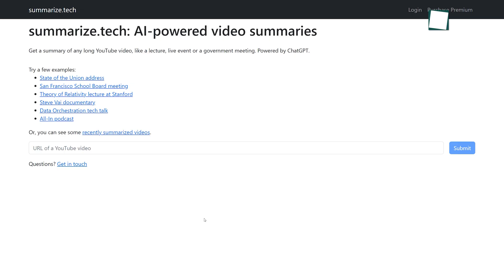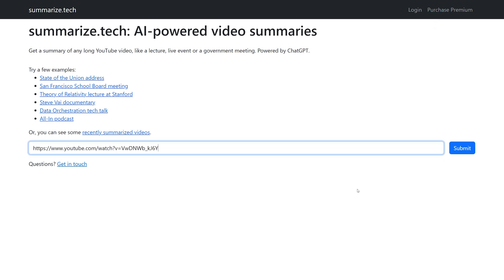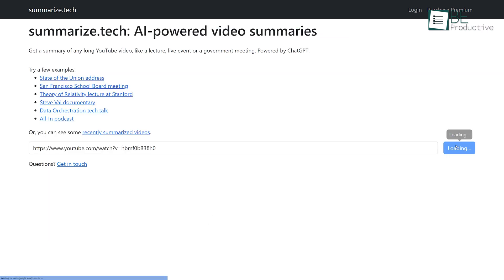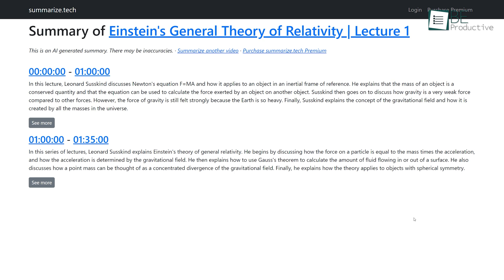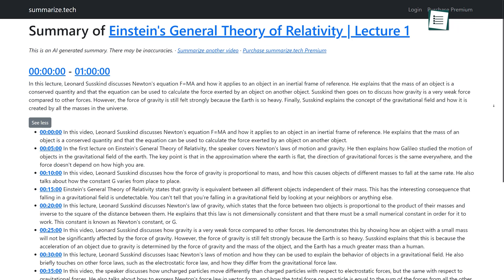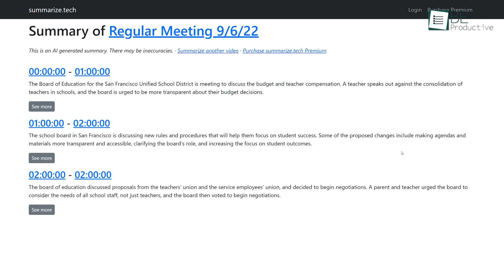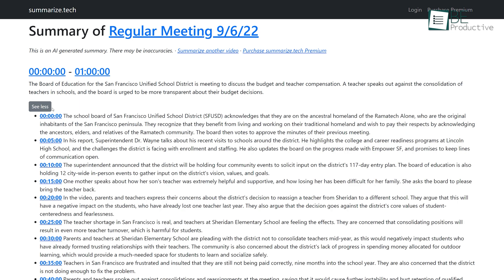Spending your valuable time and energy watching lengthy and tedious videos can make you feel drained and worn out. Well, not anymore. Our next AI website, Summarize Tech, can simplify the process by generating a summary for you. All you need to do is paste the link of the video you want summarized, and within seconds it'll provide you with a brief overview of its content. Additionally, it also offers a detailed summary that includes timestamps. With this free AI website, you can quickly and easily obtain a summary of any video without the hassle of signing up or creating an account.